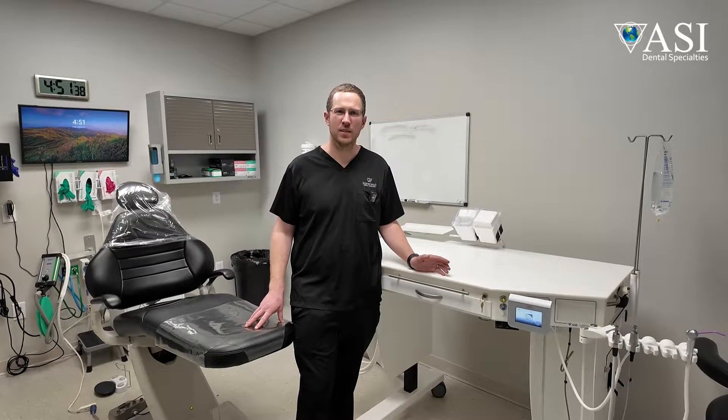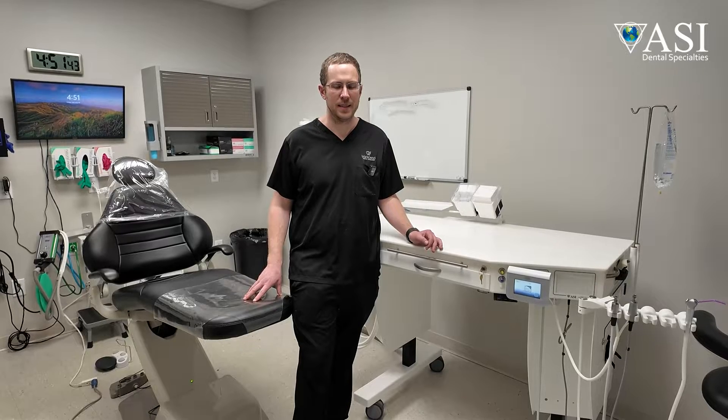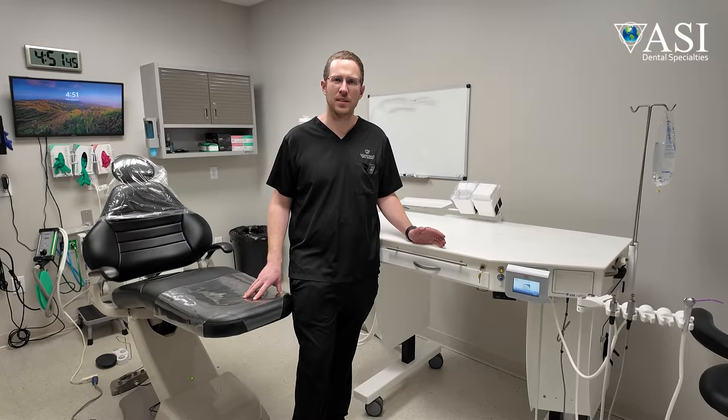My name is Ben Kellam. We are here at Transcend Dental. We are a Christian-based community clinic here in Huntsville, Alabama that focuses on drug recovery, veterans, abused women, and just different underserved populations in the area.